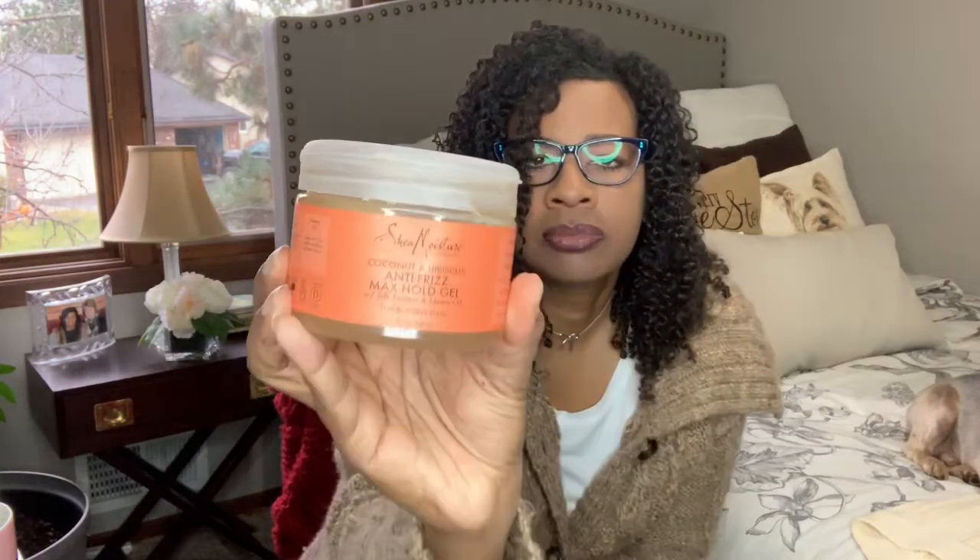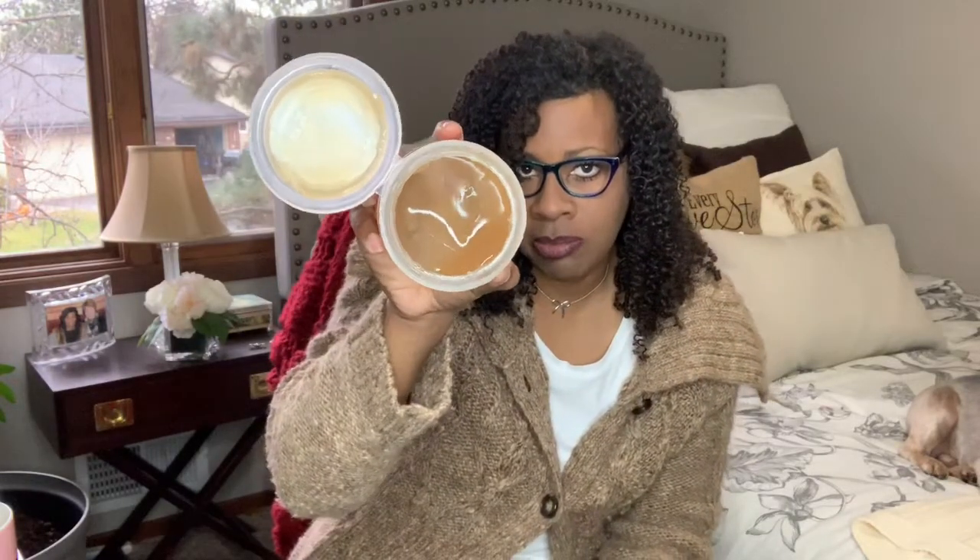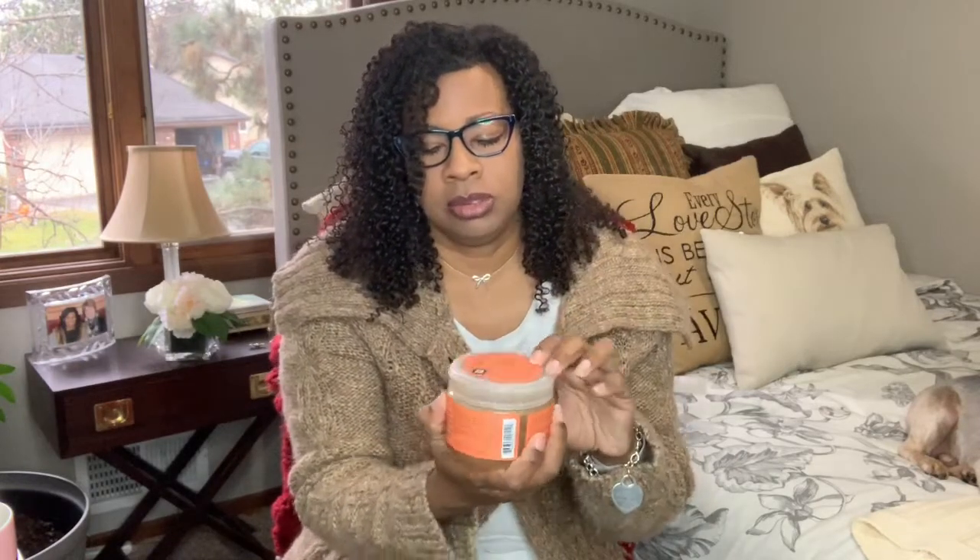My next product that I really like is the Shea Moisture Coconut and Hibiscus Anti-Frizz Max Hold Gel with silk protein and neem oil — it's for thick curly hair. They used to have another one that I really liked and they got rid of it, but this new one has incredible slip. It's almost gone so I can't show you much, but this is my new favorite.